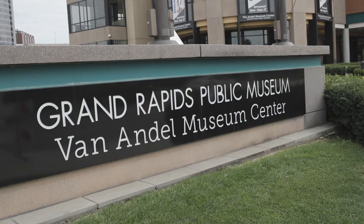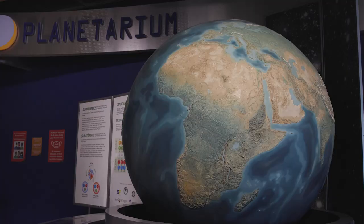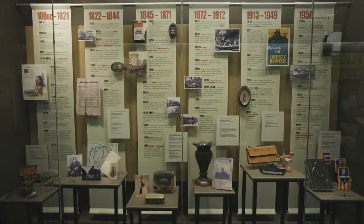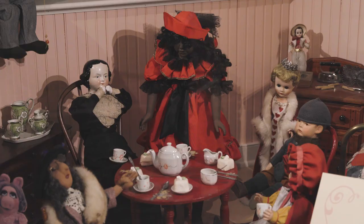The Grand Rapids Public Museum has been a treasure in our community since its founding in 1854, which is the same time the museum began collecting artifacts and specimens to preserve for education, present and future. Since its inception, the museum has collected more than 250,000 artifacts and specimens covering history, science and culture.